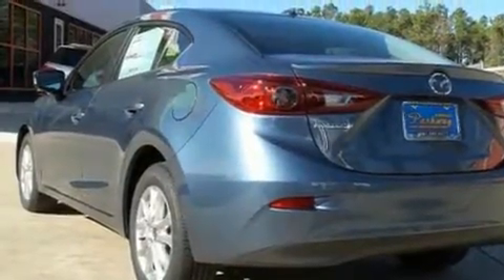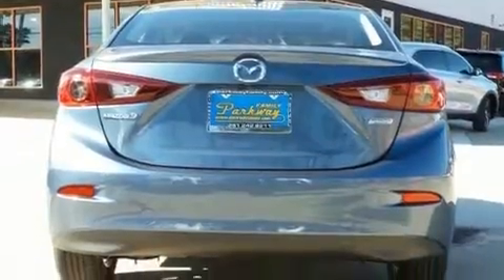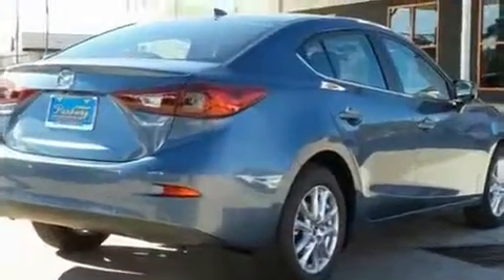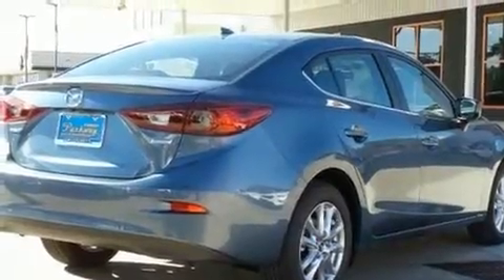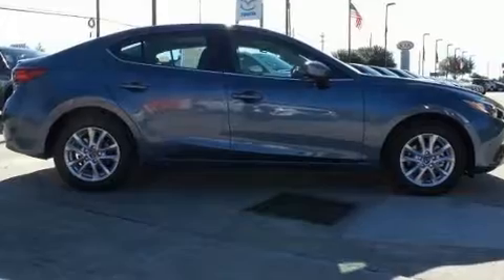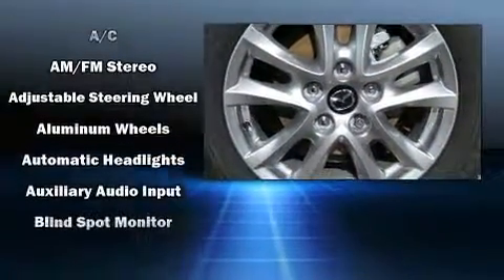Mazda infused the interior with top-shelf amenities such as one-touch window functionality, turn signal indicator mirrors, blind spot sensor, remote keyless entry, and much more. For drivers who enjoy the natural environment, a power moonroof allows an infusion of fresh air.